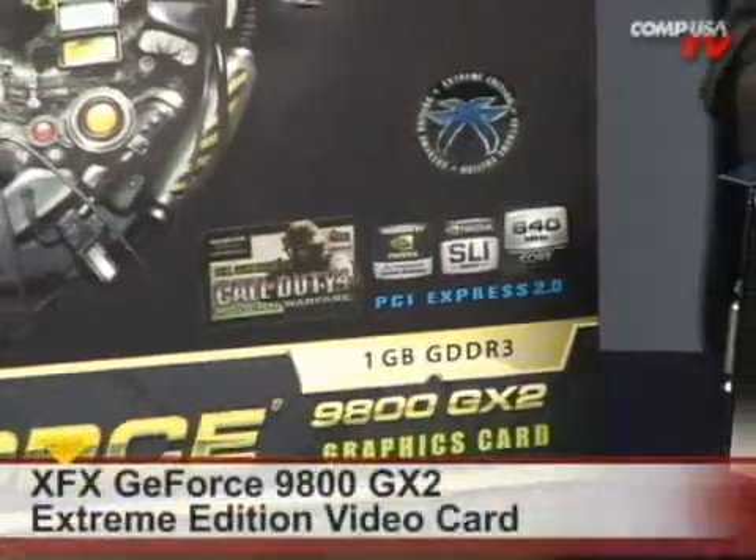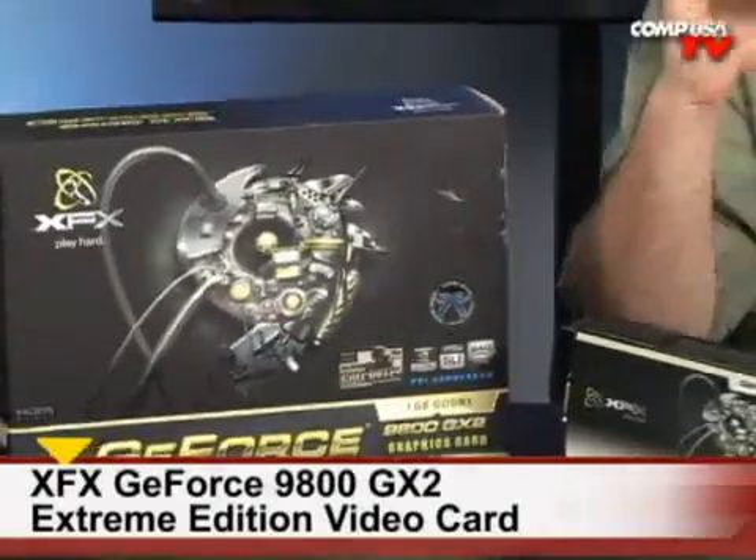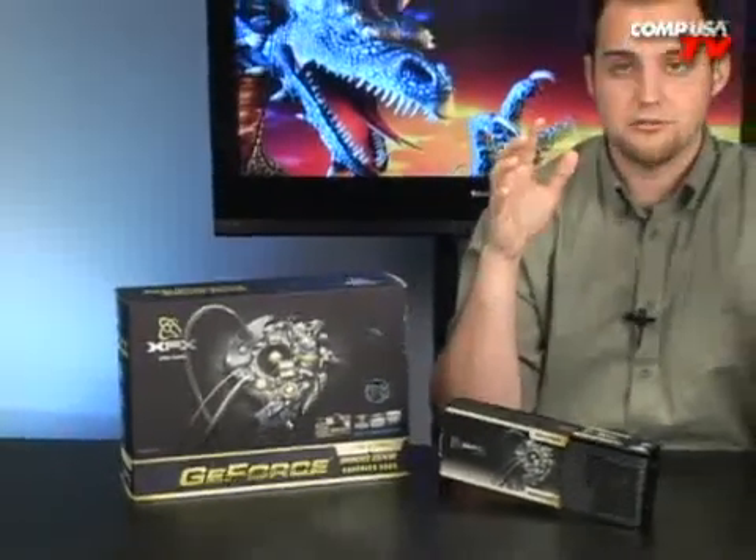Let's take a look at this 9800 GX2. It's another one from XFX. This is the Extreme Edition, meaning it's overclocked. Don't be confused — there's a lot of these out there, and they're all awesome. This one's overclocked to 640 MHz because it's the Extreme Edition from XFX.